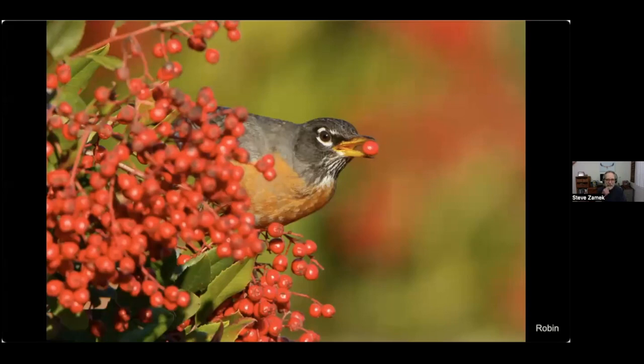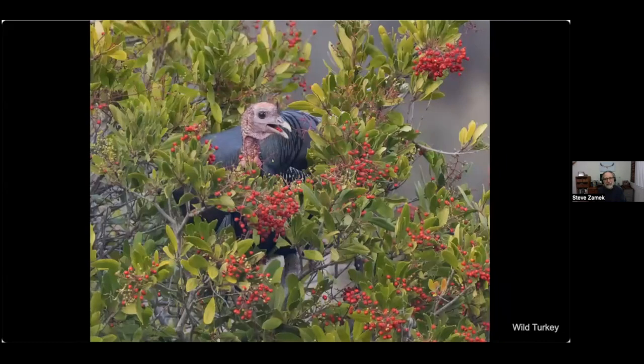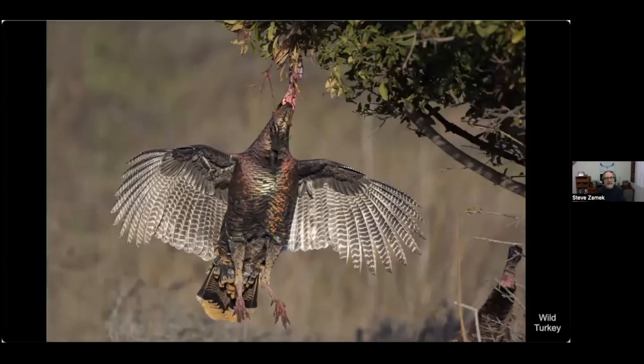Berries are a huge source of food, and around here there are lots of toyon berries — a favorite of quite a few species like this robin, and also the cedar waxwing. Turkeys love them too, something I just recently learned. Here's one in the middle of the bush feasting, and another that would leap up, grab a few berries, and fall back down — quite a bit of effort for a little berry.